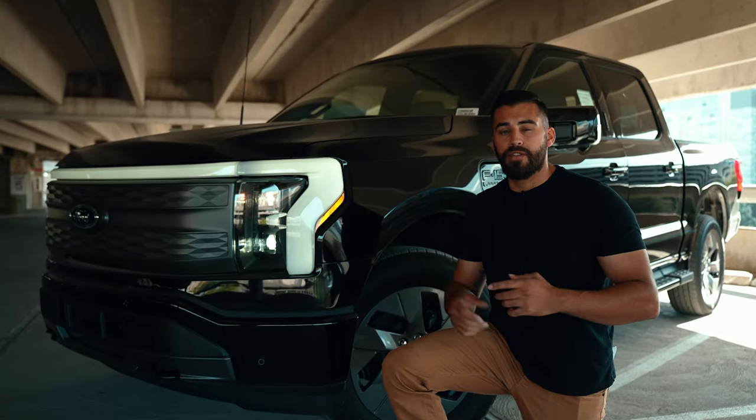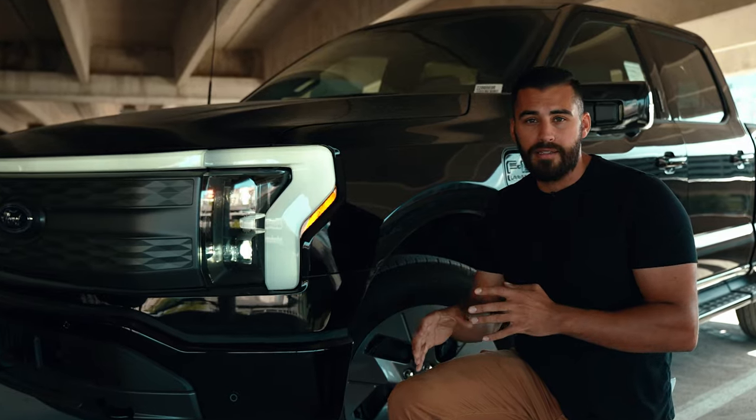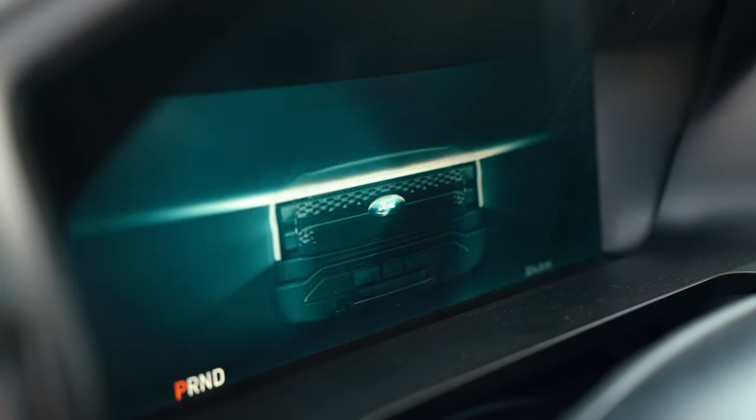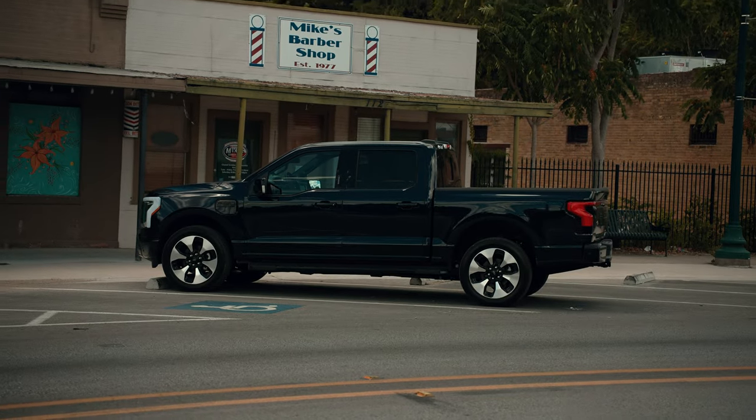Now if there was an auto manufacturer that could build an all-electric pickup truck that could withstand doing truck things, it was going to be Ford. Today I have a 2022 Ford Lightning in a Lariat trim. I've driven this truck from the countryside to the inner city of Austin, Texas, and I must say I'm pretty impressed.